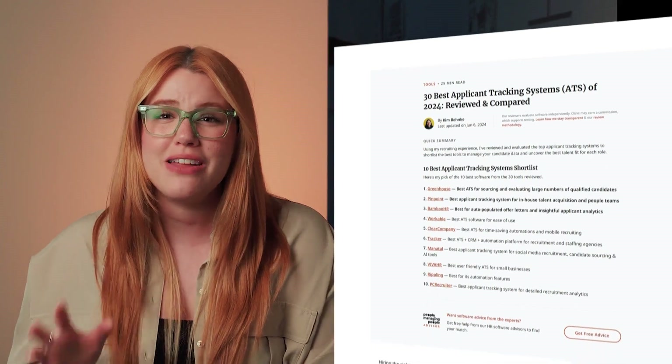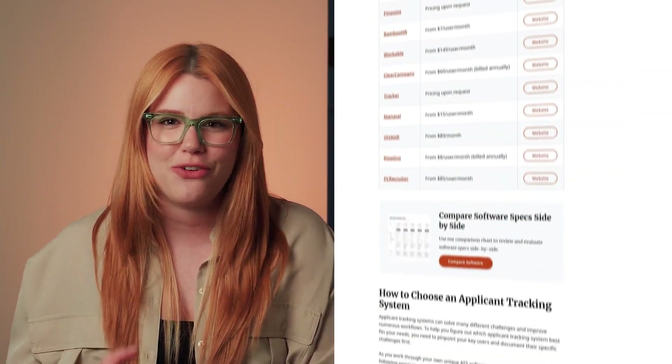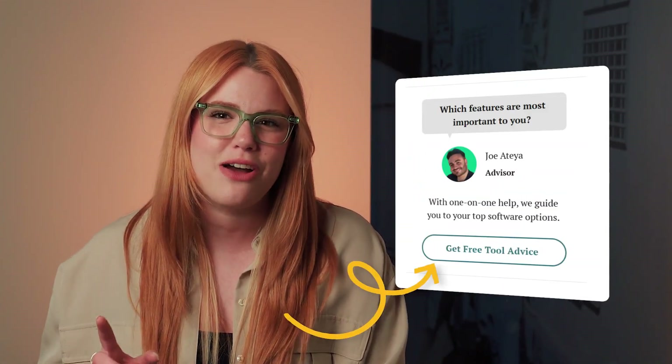Before we move on to the next tool, pause the video and open our full article in a new tab so you can learn about other ATS options and get personalized recommendations from our software advisor service. Just fill out a quick form and connect with an advisor to find the best software for you.